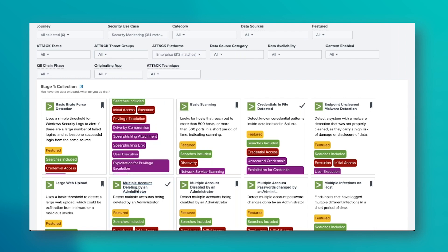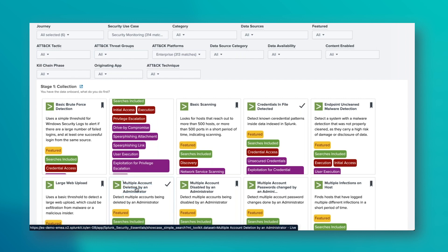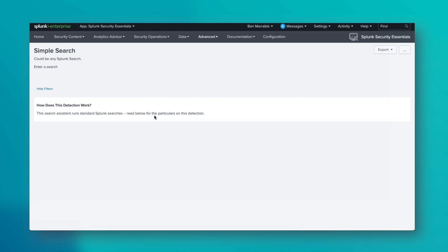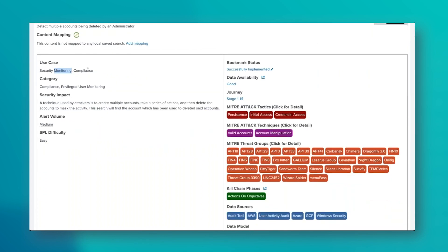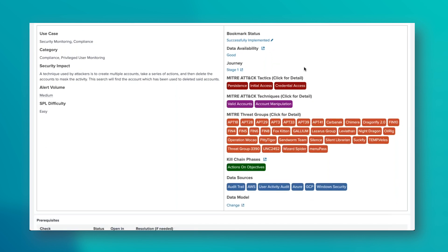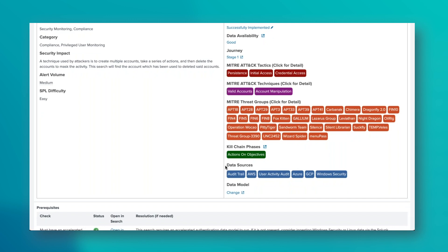Clicking on one of these use cases takes us to a new page that shows the breakdown of the search and how it works. Across the top you see the details around the search — what it is, the description, what use case area it comes into such as security monitoring and compliance, the number of alerts expected, the difficulty of the SPL, whether you're bookmarking it, all the MITRE ATT&CK tactics and techniques that are relevant, the threat groups, and the kill chain phases. The key thing is the data sources this could be driven from: audit, user activity, Azure, GCP, AWS, Windows security.